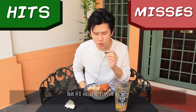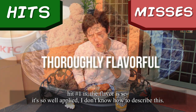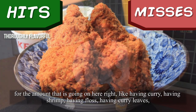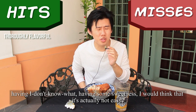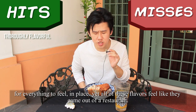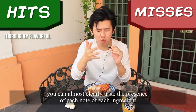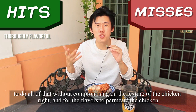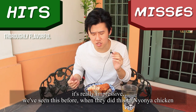Hits and misses. Hit number one: the flavour is so well applied. For the amount that's going on here — having curry, shrimp, floss, curry leaves, and some sweetness — I would think it's actually not easy for everything to fall in place. But yet all of these flavours feel like they come out of a restaurant. You can almost clearly taste the presence of each note of each ingredient. To do all of that without compromising on the texture of the chicken, and for the flavours to permeate the chicken, it's really impressive. We've seen this before when they did it with Nonia chicken. I'm impressed.